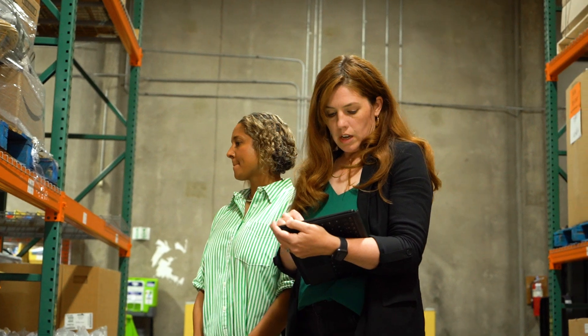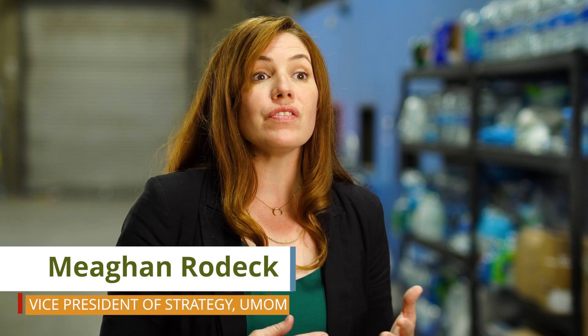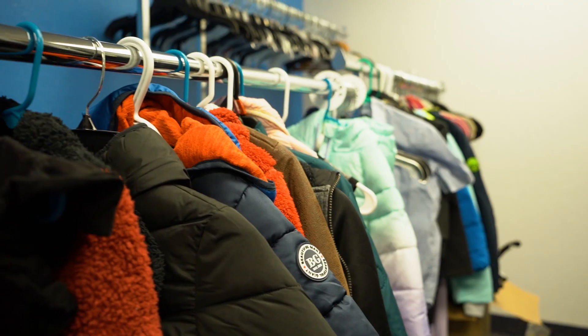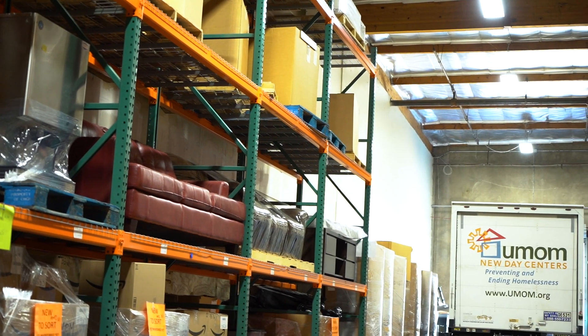In our 60-year history, we've probably accepted in-kind donations from very early on. We have a lot of individuals dropping off donations of items we need like clothing, linens, and all sorts of household goods. We also have trucks going out to big box retailers who are part of the grocery rescue program that help provide us with food and other household items.